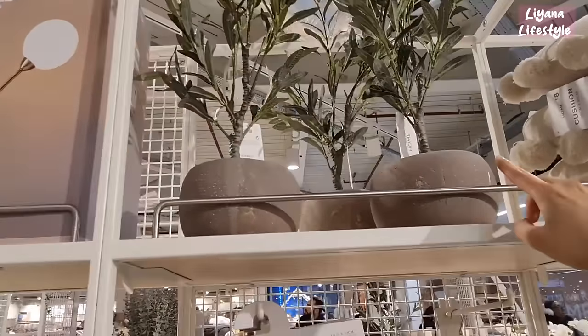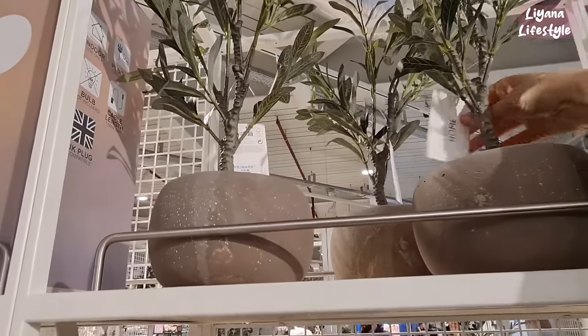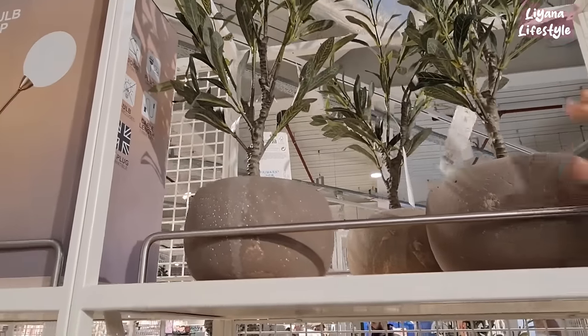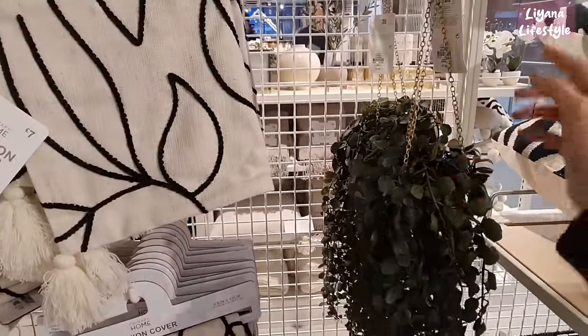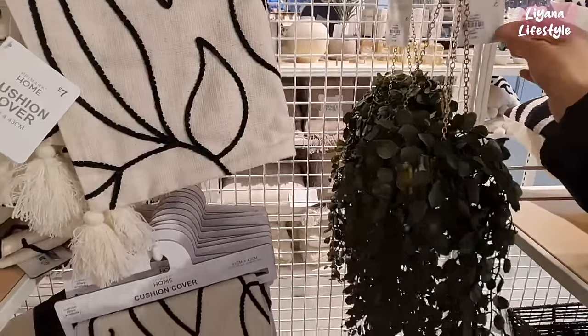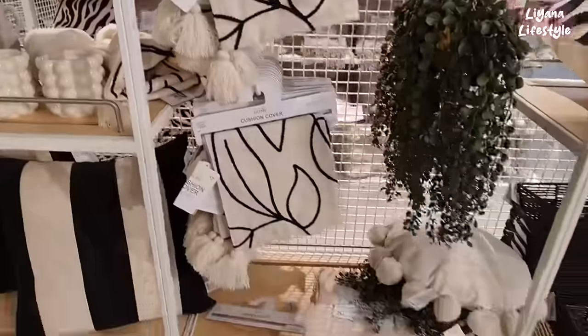Wooden block — this is nice, looks like an olive tree, these are £14. And they have the dangly ones — I like the gold chain, this is £7. Some more cushion covers for £7 there.